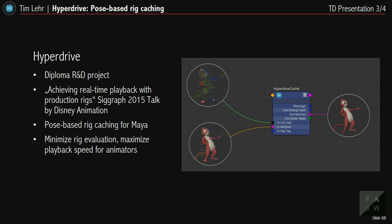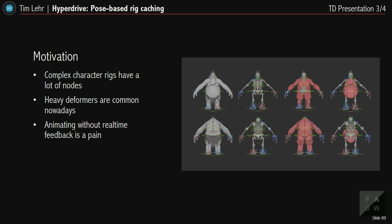You may have noticed Scarif is named after the Star Wars data planet — I like to name things after Star Wars. My diploma project is similarly named Hyperdrive. It's based on a Disney Animation talk at SIGGRAPH 2015 about achieving real-time playback with production rigs. It's a pose-based recaching tool in Maya focused on minimizing rig evaluation.